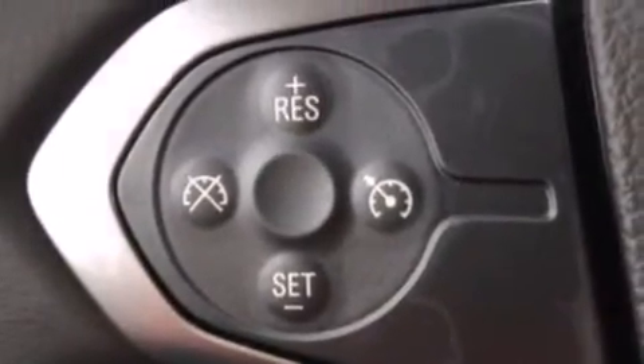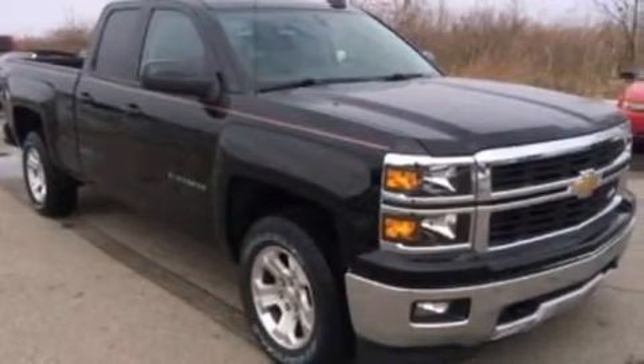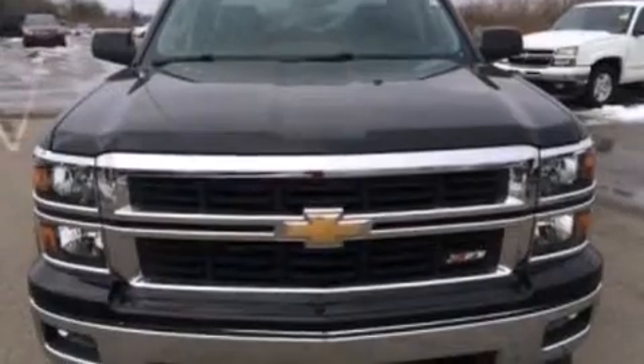Front side impact airbags, rear seat childproof door locks, full power accessories, front and rear reading lights, and an auxiliary power outlet.